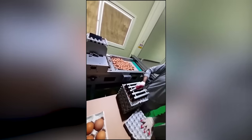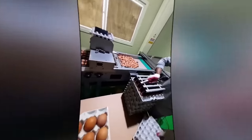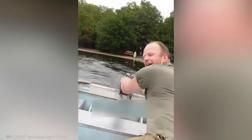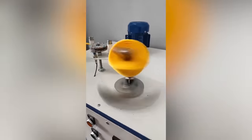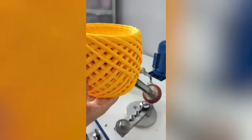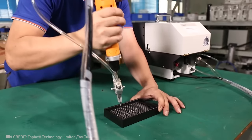Witness the satisfying egg packaging provided by this fantastic egg holder. Imagine the power of a drill that can easily replace a boat's motor. And here comes the fastest thread winding ever. Admit it, you wouldn't turn down this cool automatic screw feeder with an electric screwdriver either.